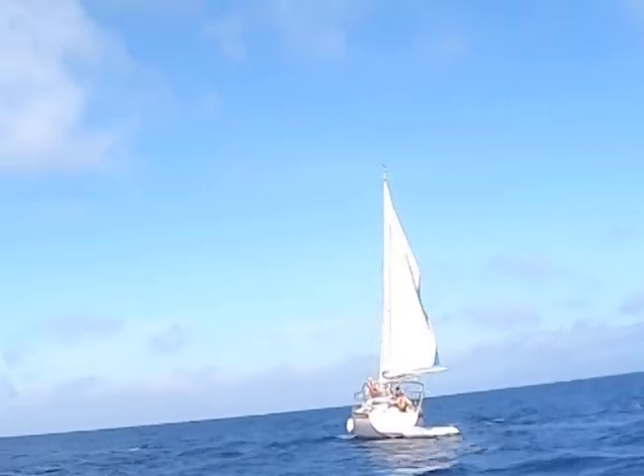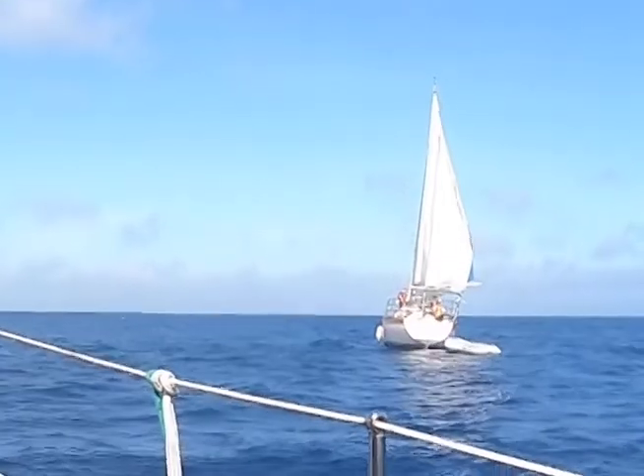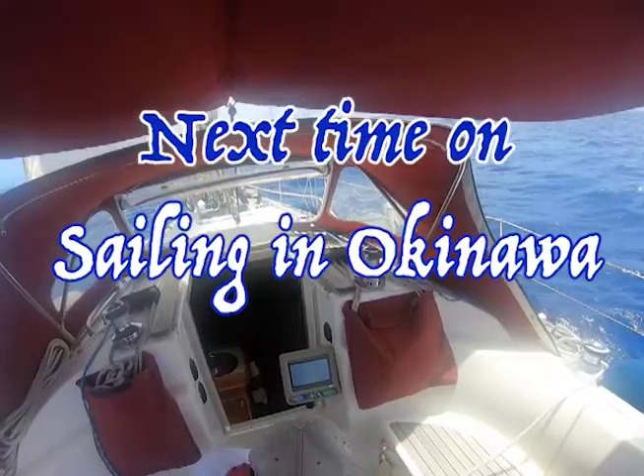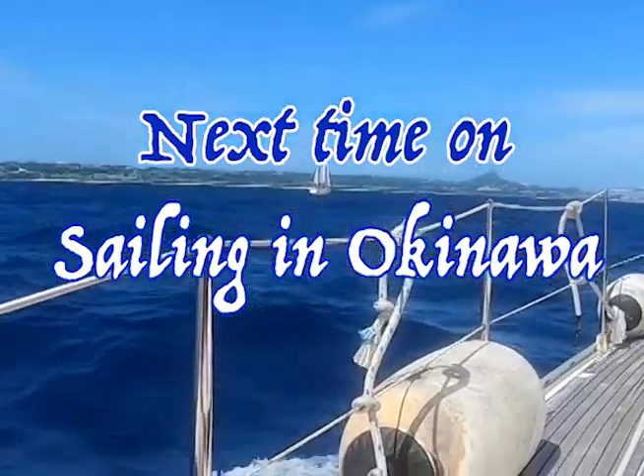She finally got her sails trimmed and started heading north. Next time on Sailing in Okinawa, we make landfall at Ie Island.